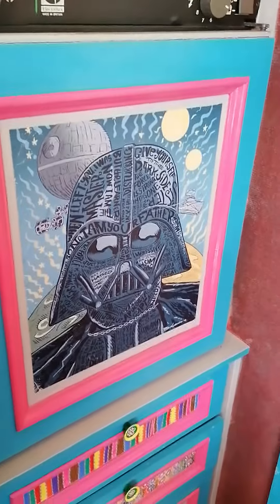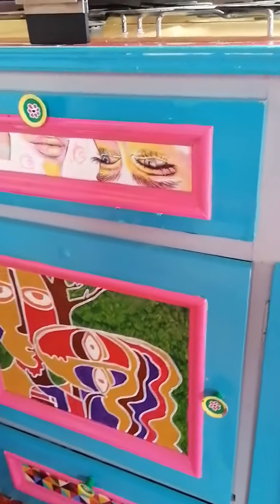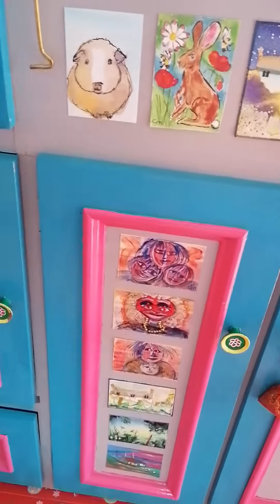Darth Vader obviously on the fridge — where else would you put him? More pictures, more pictures. Oh, New Lady at the bottom. More paintings and pictures, more paintings and pictures.